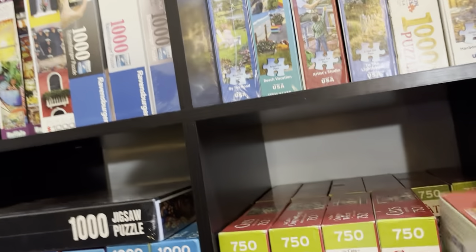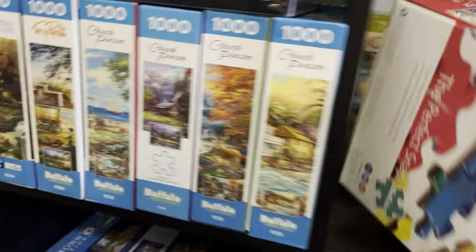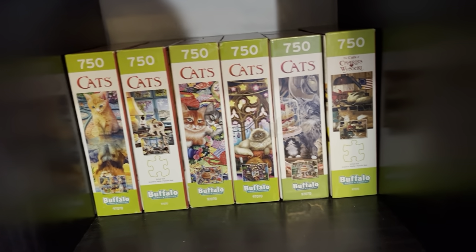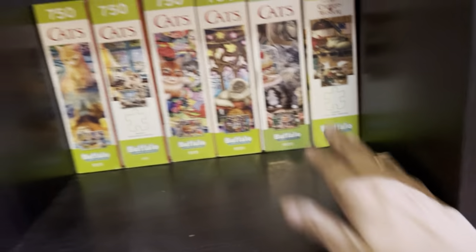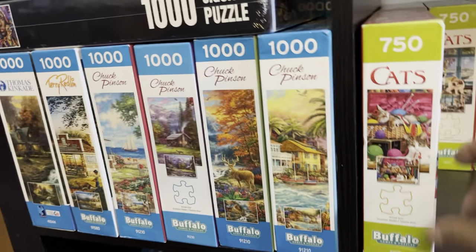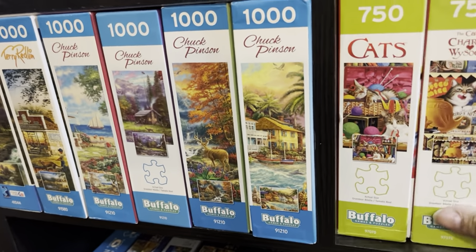I'm going to leave the Wysocki for a minute and do some of these in the back first. I was pretty good about these — it looks like I have 11 cat puzzles. Of these I've done five. I like to do them every third or fourth puzzle, so I still have six to do and I will just keep on buying them until I have all of them.